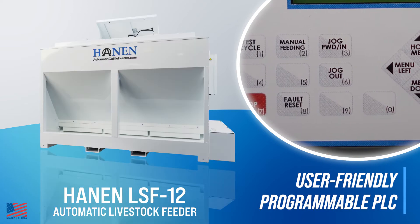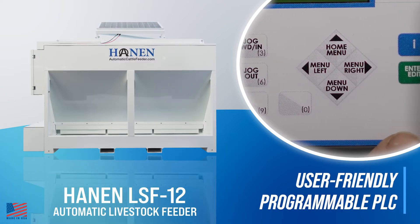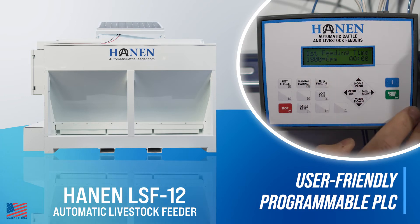Manual operation features allow you to run a test cycle, test feeding, or manual jogging of the feed dispensing system. There is also a PLC energy saving mode to reduce power consumption when the feeder is inactive.